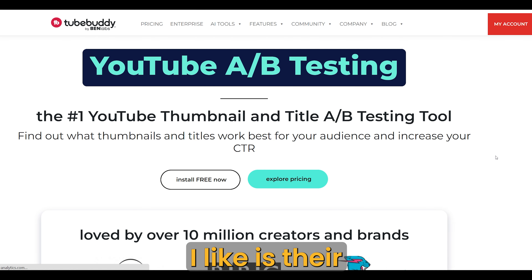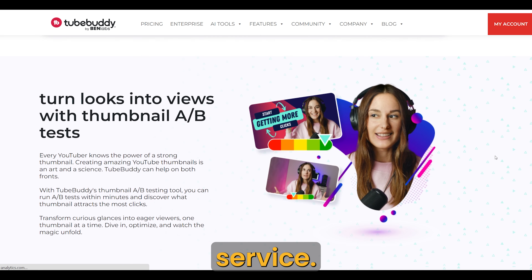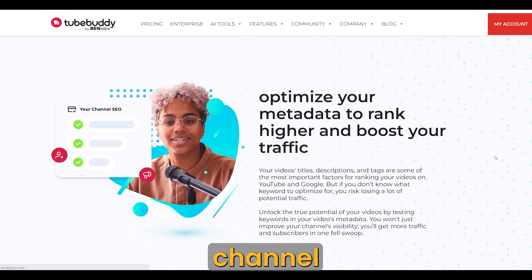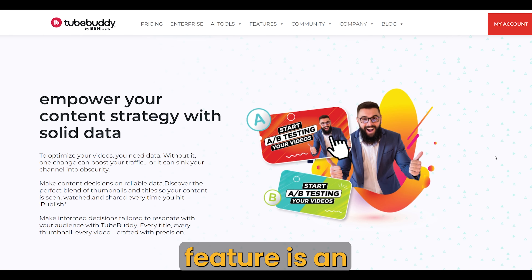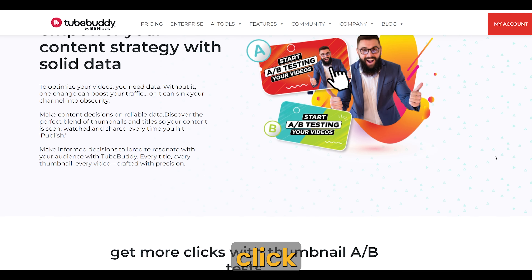Another tool I like is their A/B testing for thumbnails. While YouTube is rolling out a similar service, it's initially limited to larger channels. If you have a smaller channel, TubeBuddy's A/B testing feature is an excellent option to optimize your thumbnails and maximize click-through rate.